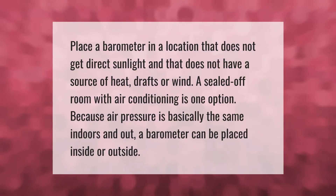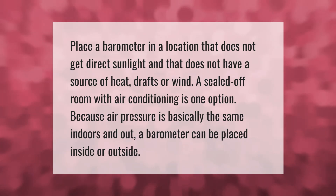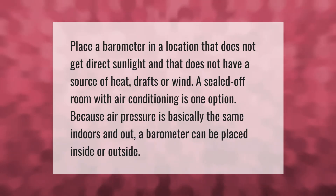Place a barometer in a location that does not get direct sunlight and does not have a source of heat, drafts, or wind. A sealed off room with air conditioning is one option. Because air pressure is basically the same indoors and out, a barometer can be placed inside or outside.